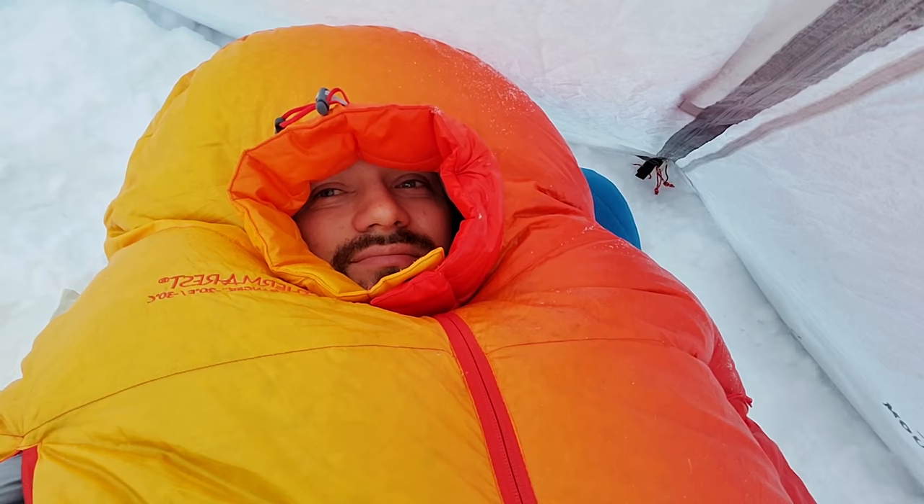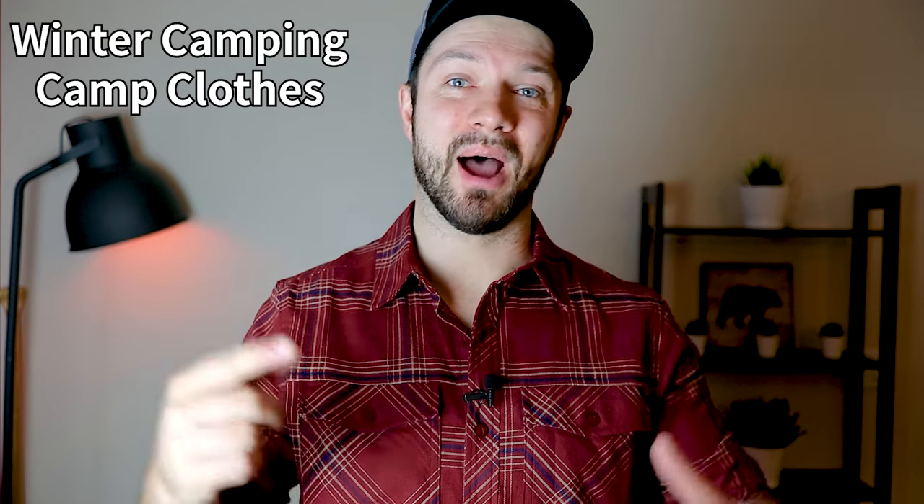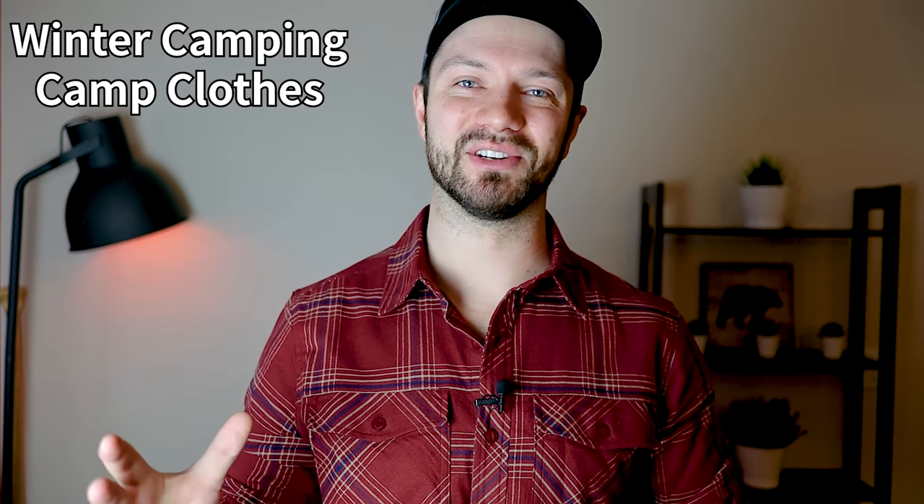Hey guys, Justin here. One of the toughest things about winter camping is staying warm once you get to camp and you stop moving, especially when those temperatures drop well below freezing, which they can easily do at nighttime. Having the right clothing system not only allows you to be more comfortable and warm while at camp, but it means you don't have to go to bed and jump into your sleeping bag at 5 p.m. Today I'm going to share my winter camping sleep system that keeps me warm down to about minus 20 degrees Celsius or minus 4 degrees Fahrenheit, and I'm saving my favorite piece of gear for last.